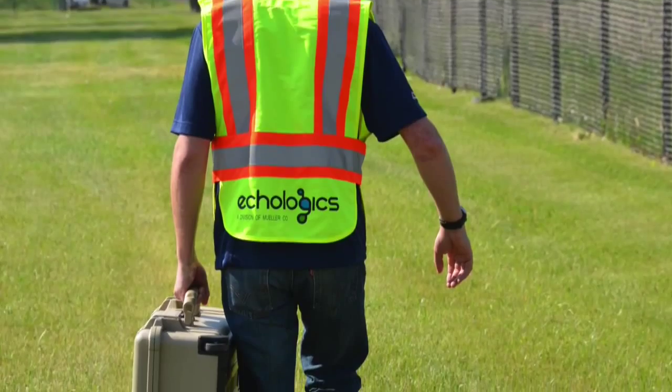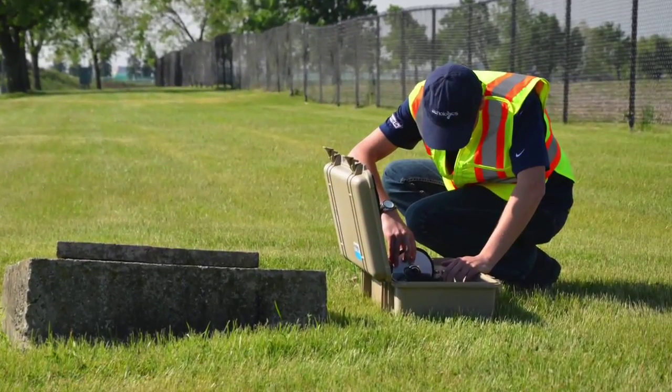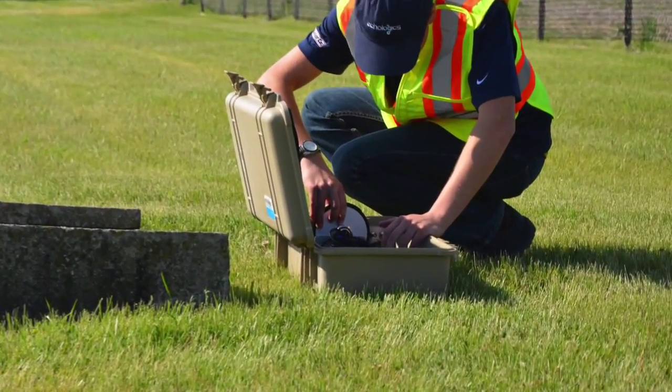Can you describe to us what is the Ecoshore mobile platform? Sure. One of the big issues we've seen in the leak detection world is a lack of ability to find leaks on very large diameter pipes. These pipes typically range from 24 right up to 120 inches in diameter. Conventional leak detection equipment doesn't work on them. Ecologics has developed a permanent monitoring solution, which we call Ecoshore TX, for these mains. After we had done this, we had demand for a mobile solution where people can survey their large diameter pipes in a sequential and organized manner.